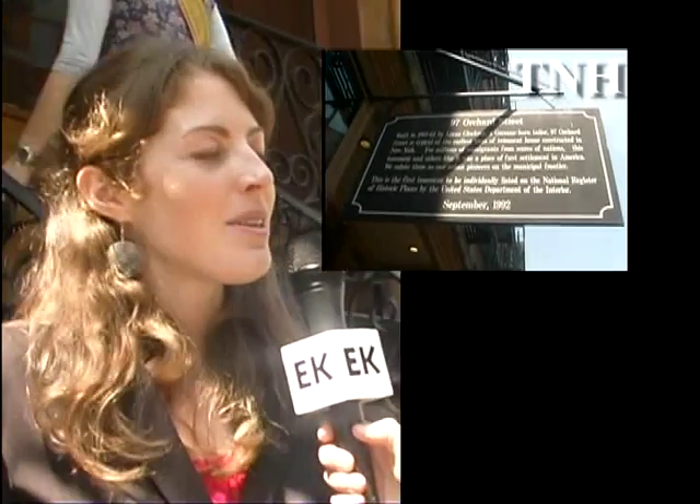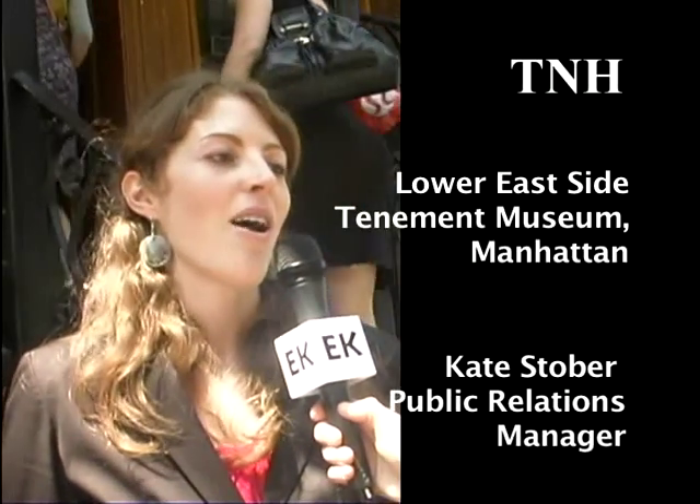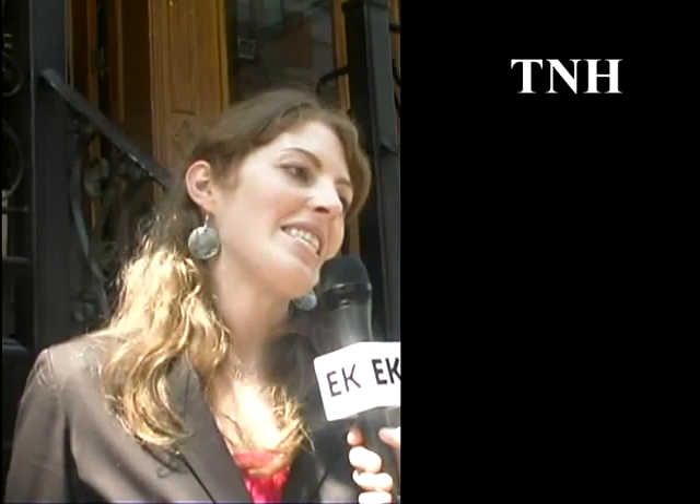We're here at the Lower East Side Tenement Museum at 97 Orchard Street, and the Tenement Museum is a museum of immigration. Inside you'll find restored apartments from different time periods, and we tell the stories of different families who lived here in 1916, 1935, 1873 — all the eras that represent mass immigration on the Lower East Side.